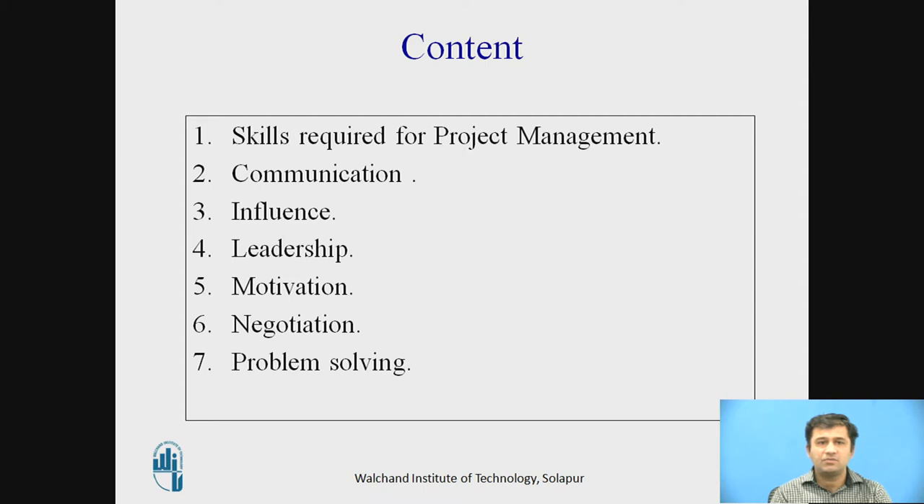First we will understand what are the basic skills required. The different skills required are communication, influence, leadership, motivation, negotiation, and problem solving.